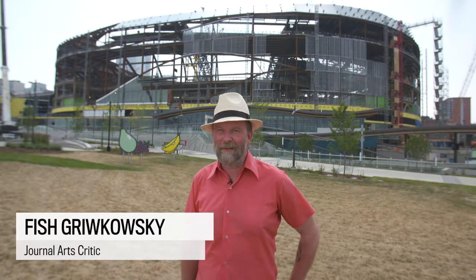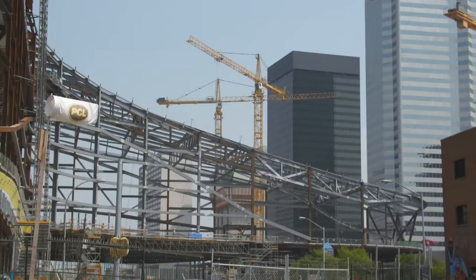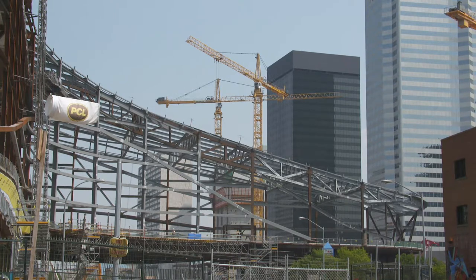Behind me, in case you've been off planet, is the construction site for the new arena. One of the great things about Edmonton is we have a percent for art policy in place, which means that 1% of qualifying capital construction budgets goes towards new, often large-scale permanent artworks, destinations unto themselves.